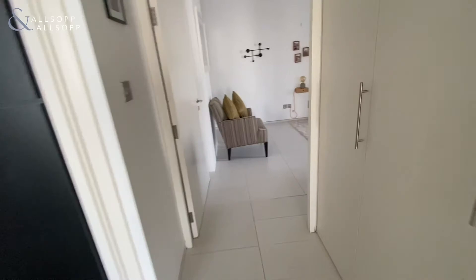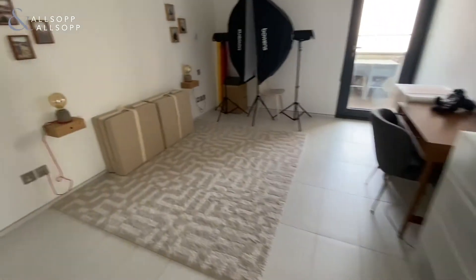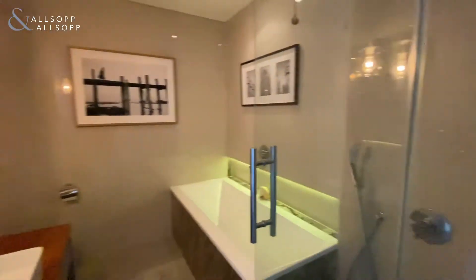Leading to the second bedroom, on the left you have a second upgraded bathroom with both a bath and shower in here.